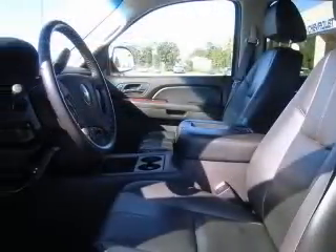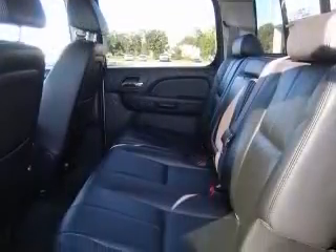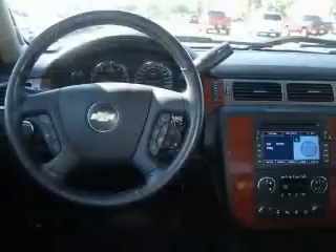This vehicle has a silver birch metallic exterior and includes the following options: 4-wheel ABS brakes, air conditioning, alloy wheels, bed length 69.3.